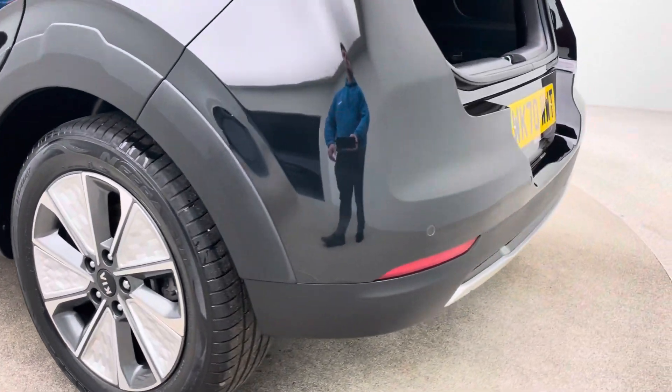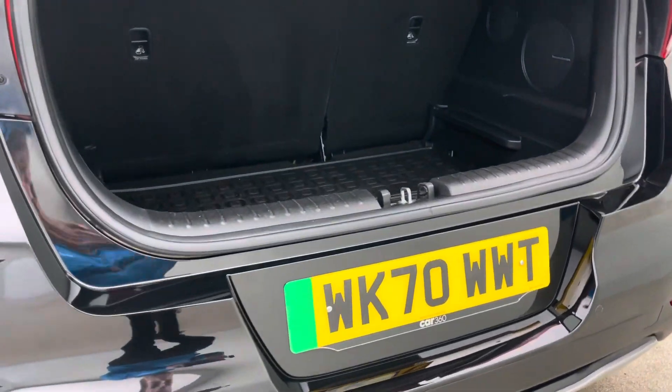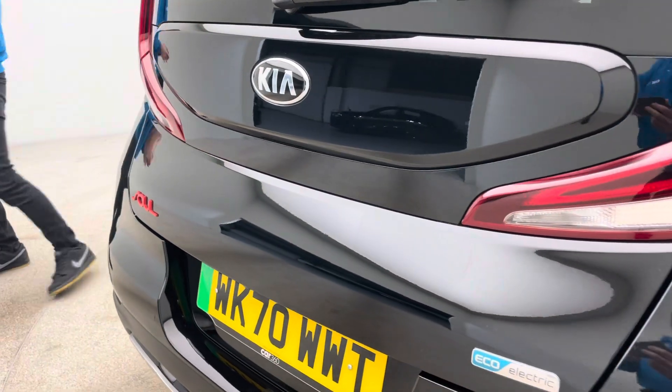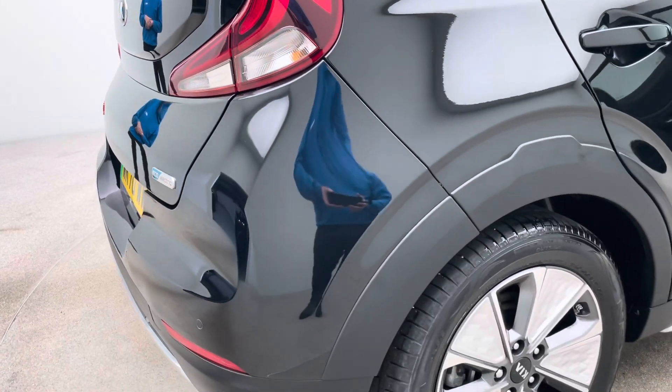A seven-day money-back guarantee with every single car, and the option of either a click and collect from our collection centre here in Cannock, or home delivery to your house. Premium or standard delivery — please just ask the team and we'll guide you through your delivery options.